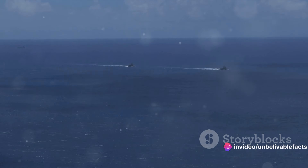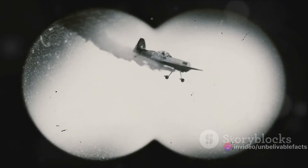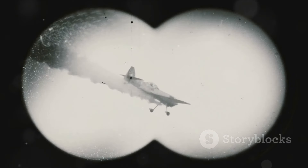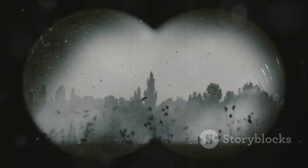From its humble beginnings in the late 19th century to its decisive impact in the mid-20th century, the torpedo has indeed left a mark on history. It serves as a reminder of human ingenuity and the lengths to which we will go in pursuit of technology and power.